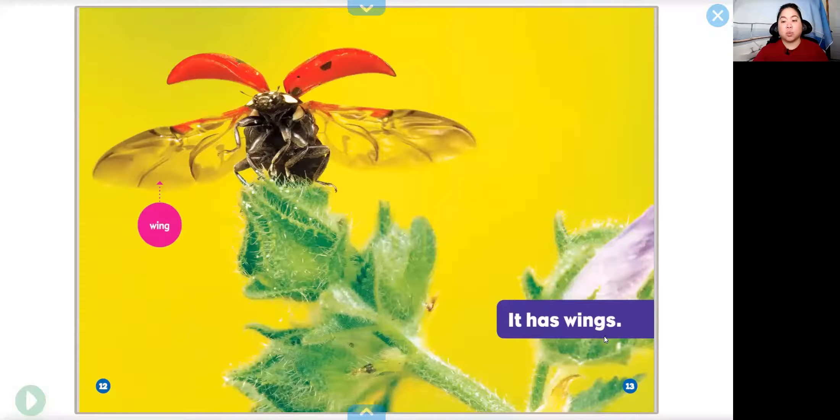It has wings. Did you know ladybugs have hidden wings underneath the red part of their body? Their wings are transparent — that means that you can see through it, or it's clear.